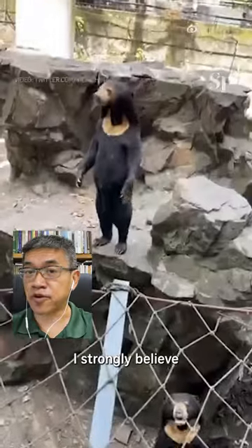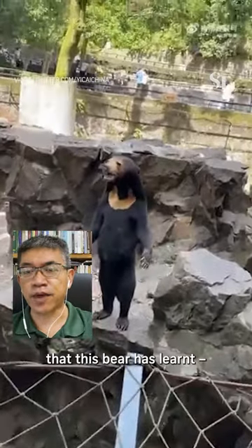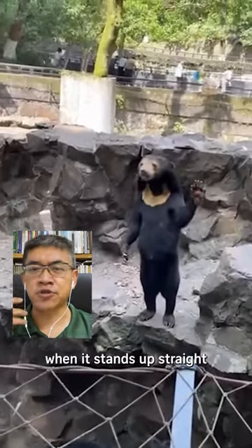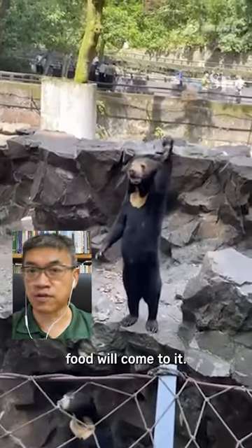So it is not new. I strongly believe that these bears are being what we call positive reinforcement. When they stand up straight, when he waves his hand, food will come to him.